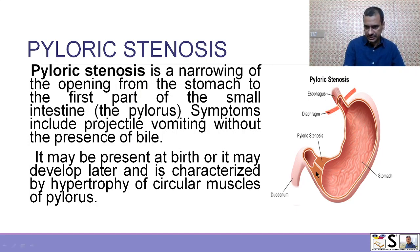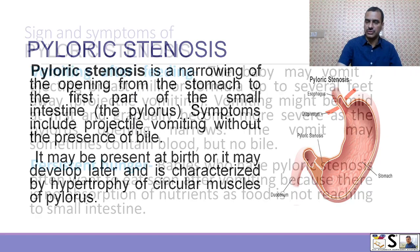Here you can see that the small intestine starts from here and this is pyloric stenosis. The circular muscles are hypertrophied and the lumen becomes narrow. It may be present at birth or it may develop later, and is characterized by hypertrophy of the circular muscles of the pylorus.